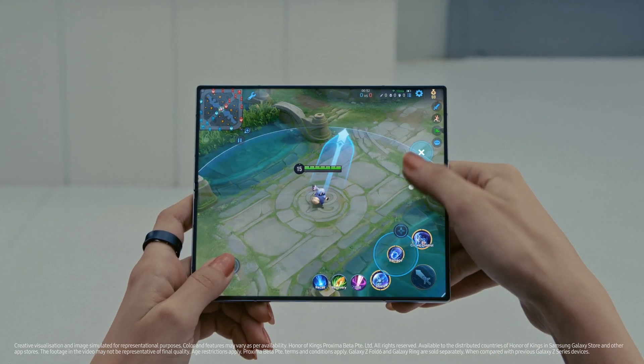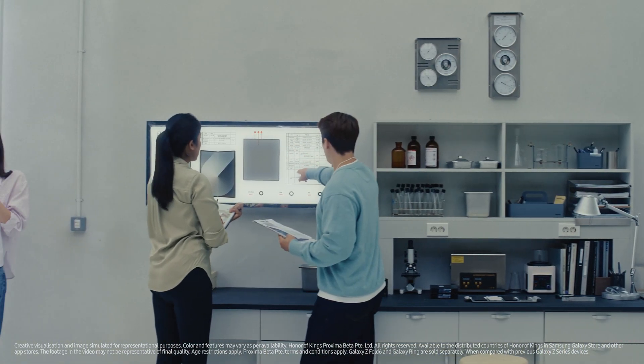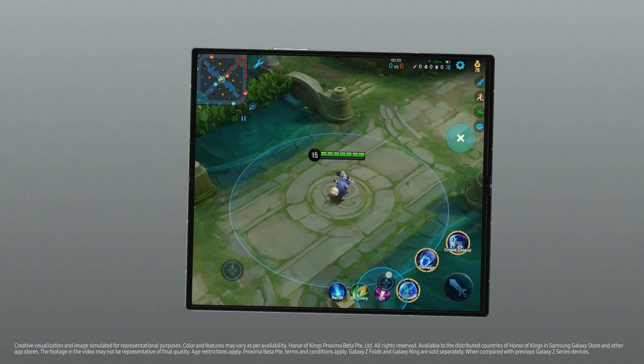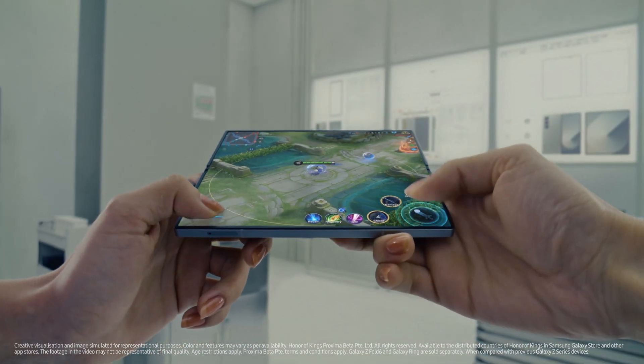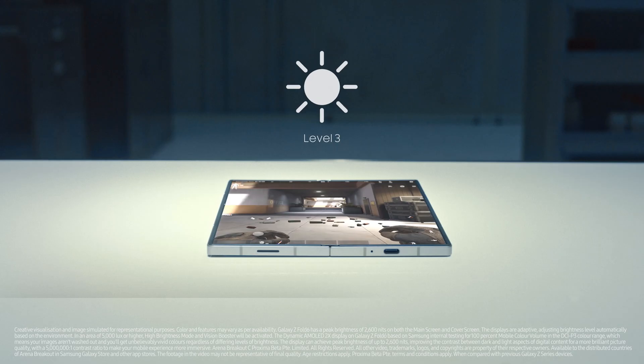This new display is stronger and brighter than ever, optimized for the ultimate gaming experience. The new wiring design minimizes the bezel and maximizes screen real estate, with brightness boosted up to 2600 nits.